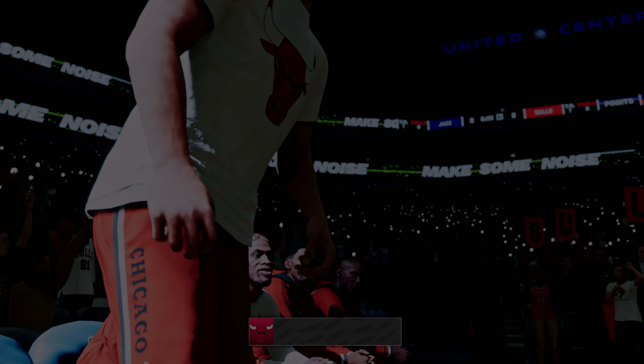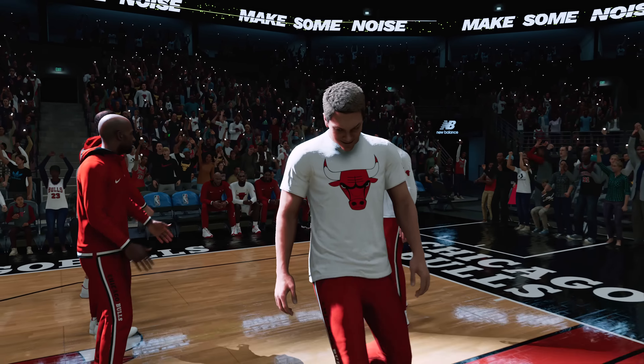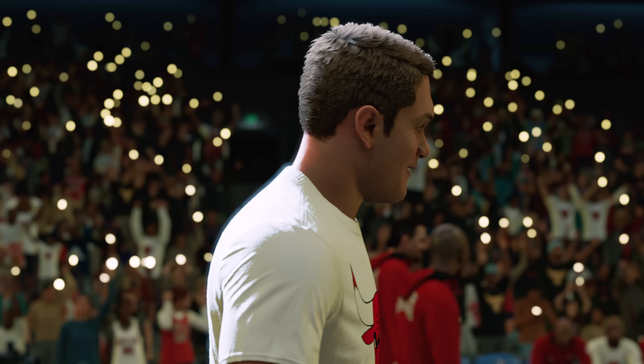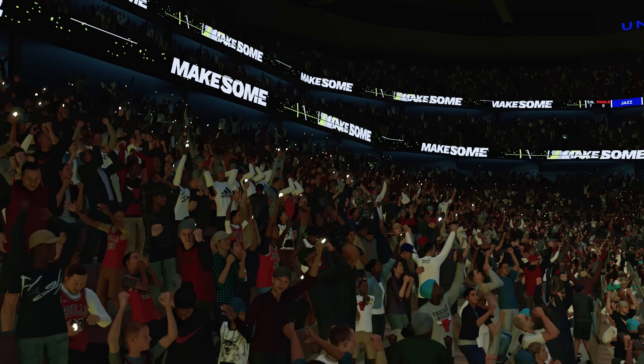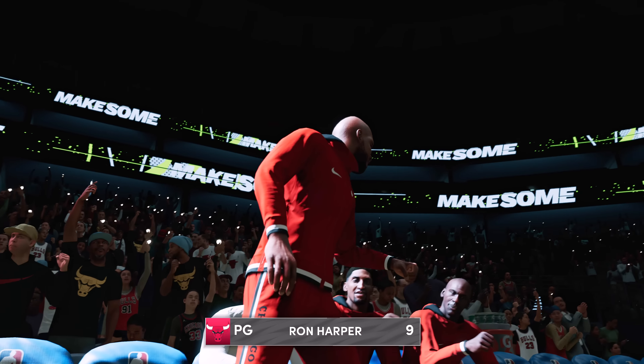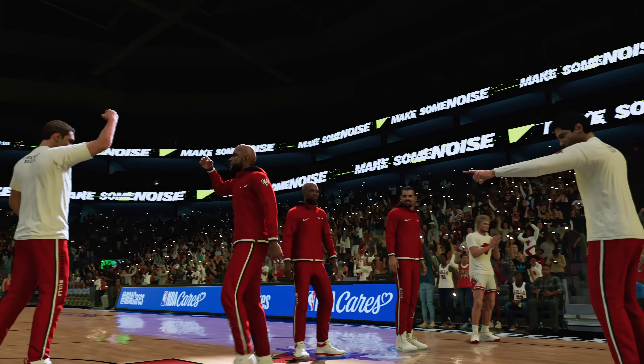Center, standing 7 foot 2, number 13, Luke Longwood. Starting at point guard, at 6 foot 6 and 2, number 9, Ron Harper.